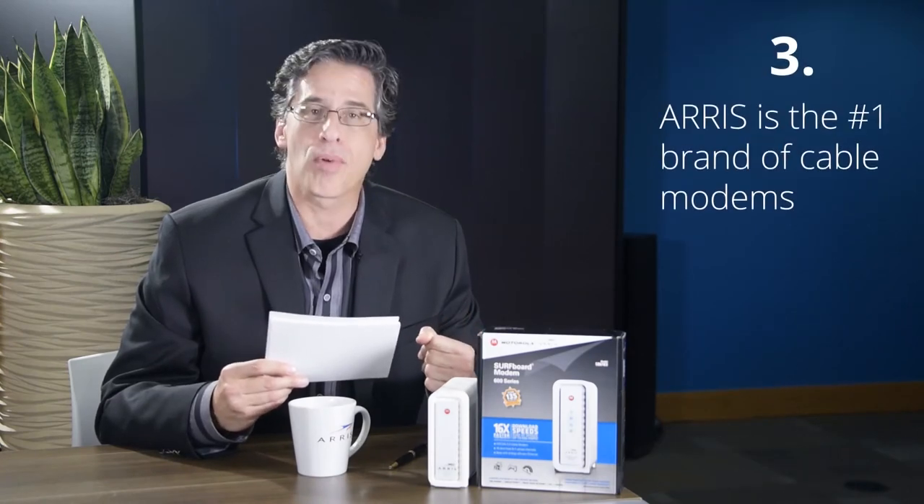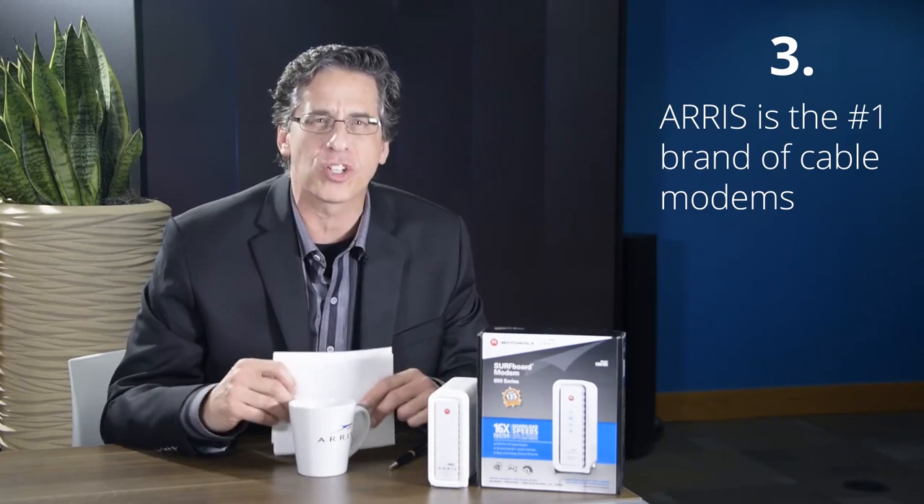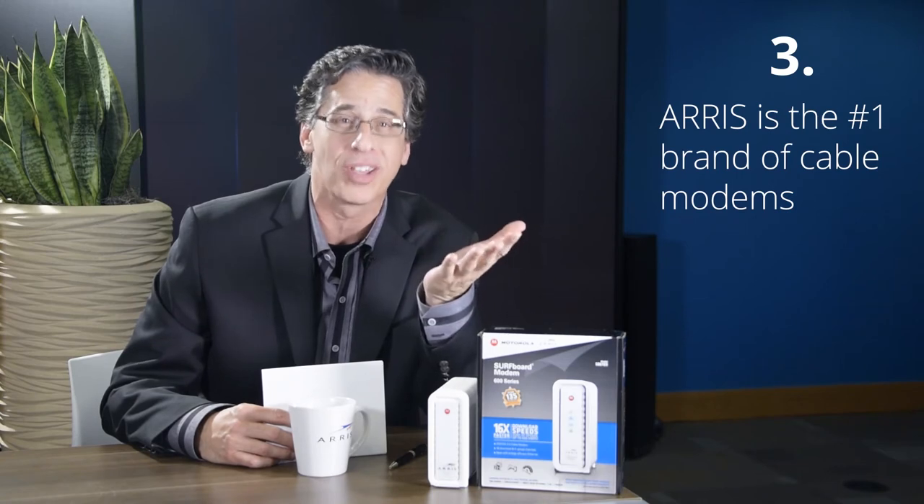Reason number three: we're the number one brand cable modem. ARIS has sold more than 135 million surfboard devices, making us the top manufacturer of cable modems in the world.